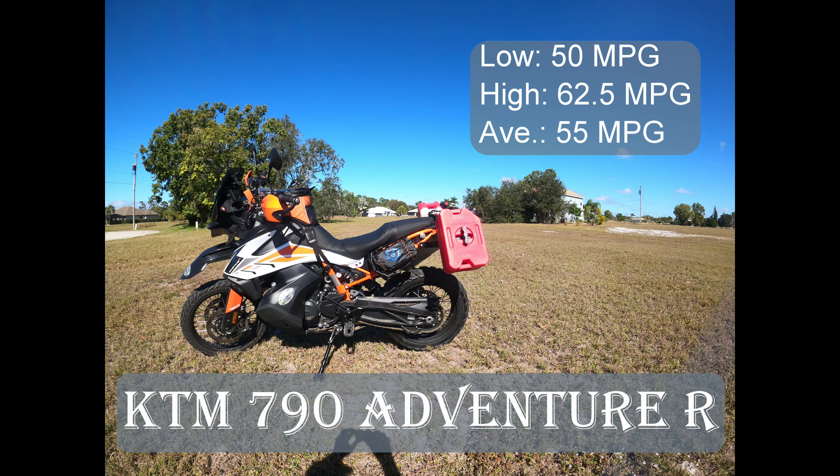While riding the Transamerica Trail, we calculated the KTM's miles per gallon at almost every fuel stop. Roads traveled included interstates, paved roads, gravel roads, and four-wheel drive roads. The KTM's low was 50 miles per gallon, its high was 62.5 miles per gallon, and its average was 55 miles per gallon — surprisingly very close to the factory estimate of 56 miles per gallon.